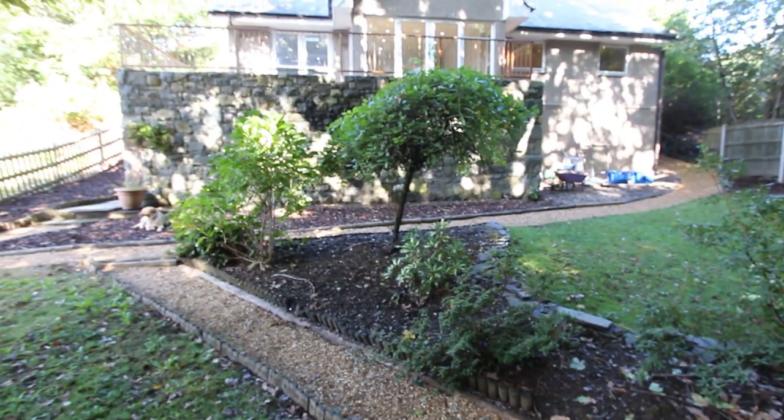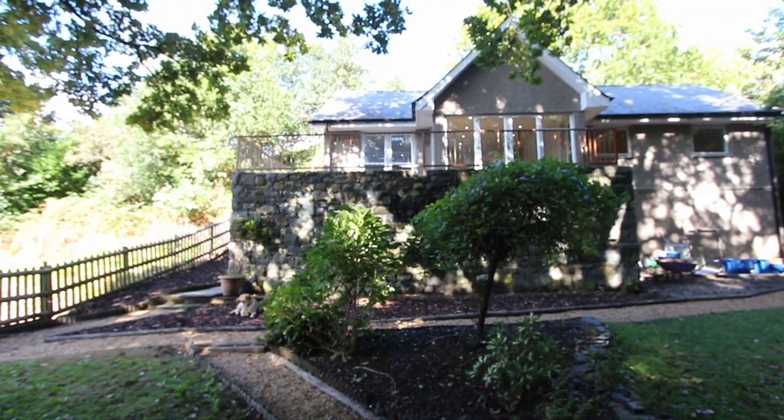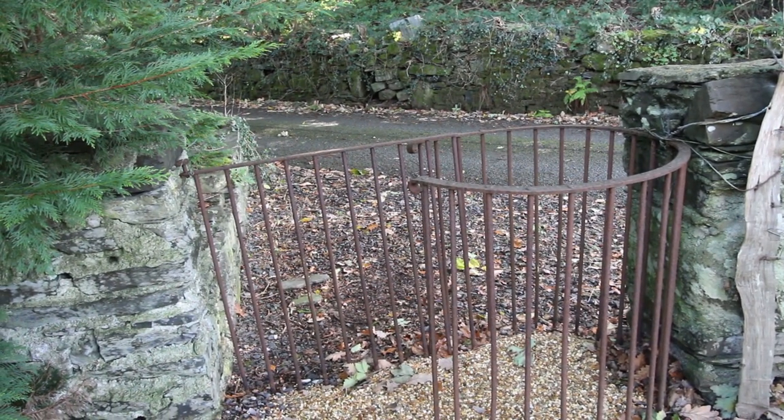I think this bungalow was built in about 2006 or 2007. It's got some nice stone relief on the front there. Another nice thing is the stone wall at the front and this original old iron kissing gate.